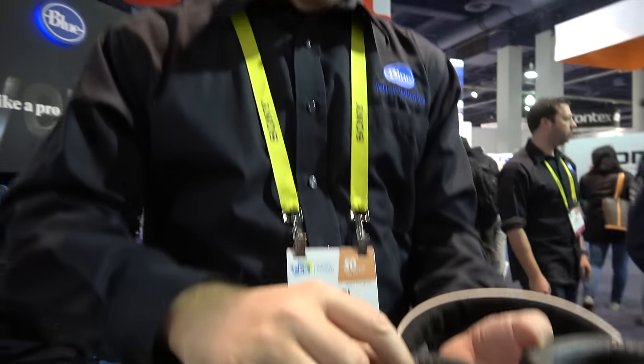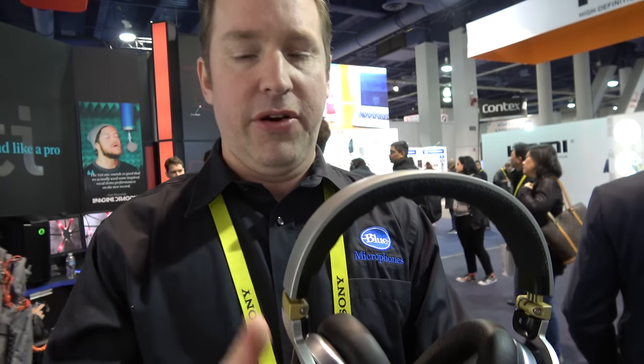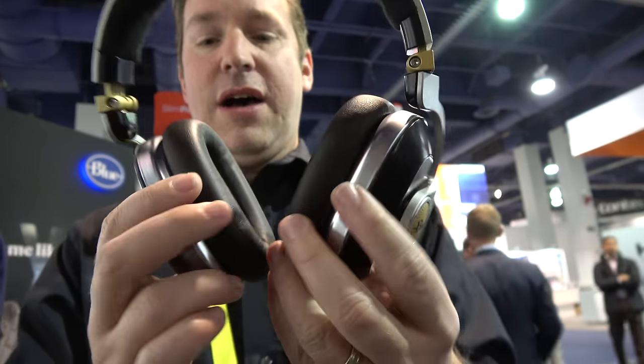Everything is custom-built by Blue — from the drivers to the audiophile amp inside, to the materials for the ear cups and headband. As for how it compares to Bose, everyone has choices and we believe very strongly in our sound quality — we hope you'll choose us. We hope it can compete with something like the QuietComfort 35. The price for the Satellite hasn't been disclosed yet — it will be available later this year in white and black.